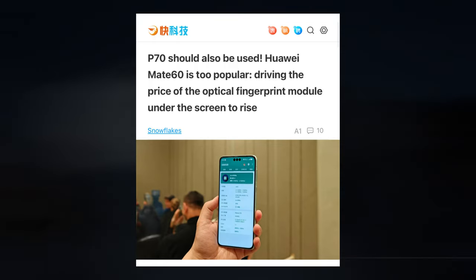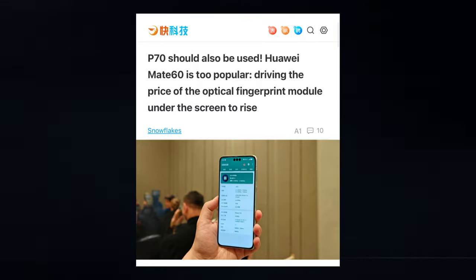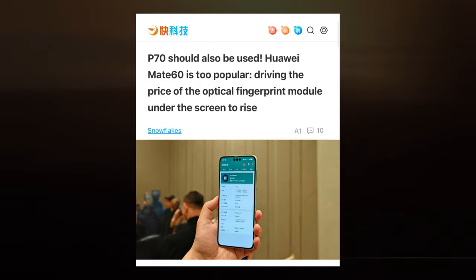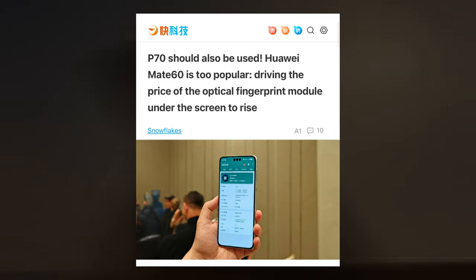Currently, according to some reliable sources, Huawei must purchase an optical underscreen scanner from three different suppliers because the cost of the optical fingerprint scanner has gone up by 15–20%, while other manufacturers have seen a 30% increase.